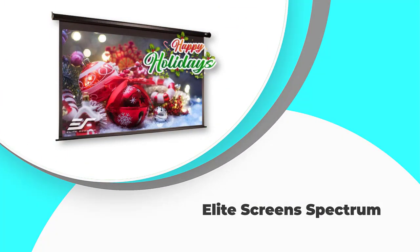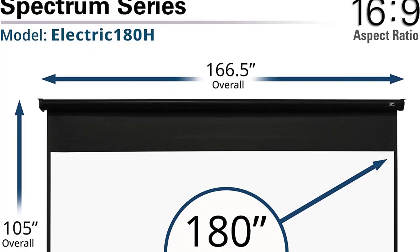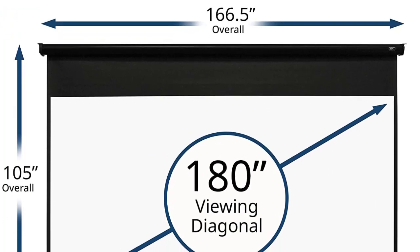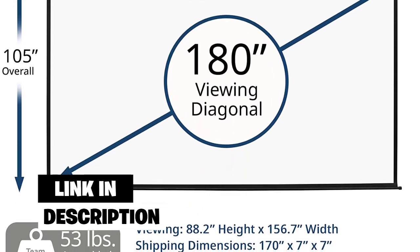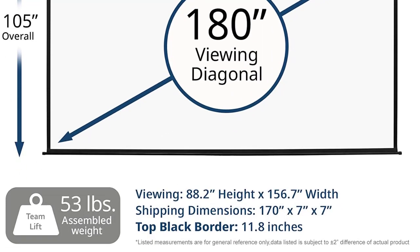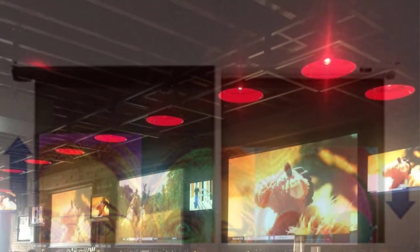Number 4: Elite Screen Spectrum. This massive 180-inch screen will give your audience the best viewing experience whether they're up close or further back. With a 160-degree viewing angle, everyone will be able to see the image clearly no matter where they're sitting. The Spectrum also comes with a detachable 3-way wall switch and an infrared IR remote so you can control it from anywhere in the room. Plus, it's made with ISF certified material, and with a 6-foot power cord you won't have to worry about being too far from an outlet. If you're looking for the best projector screen on the market, the Elite Screen Spectrum is the way to go.